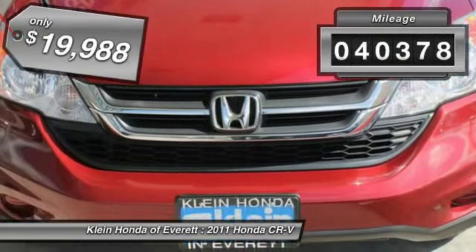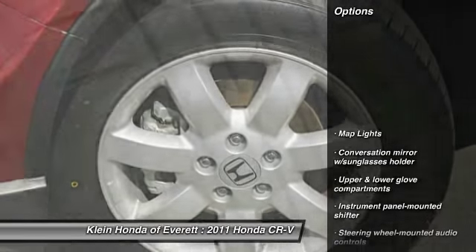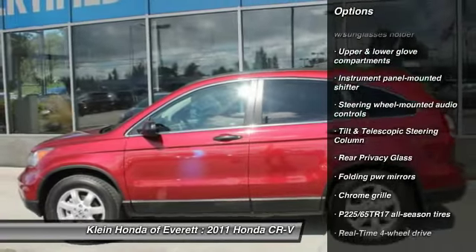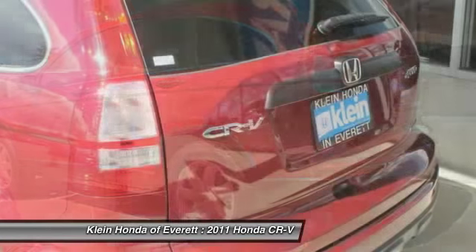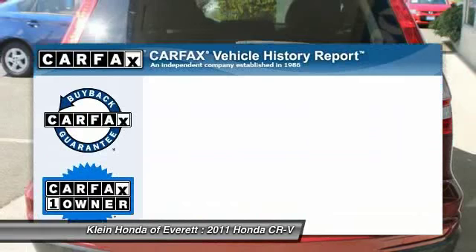This vehicle has less than 45,000 miles. Here are some of this vehicle's great options: traction control, anti-lock braking system, steering wheel audio controls, CD changer, four-wheel drive, stability control, dual airbags, air conditioning, and four-wheel ABS.